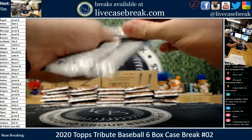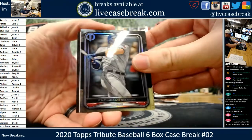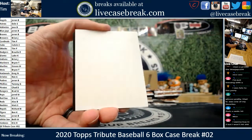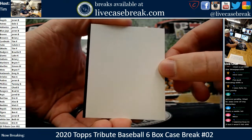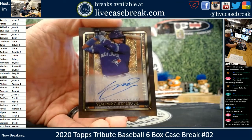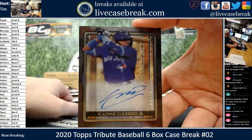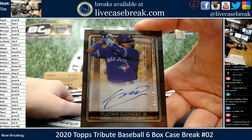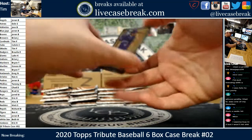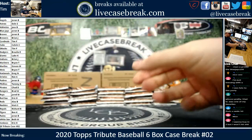Here we go, number two. Joey G., Ty Cobb. And we got our first iconic perspectives — Vladdy, out of 99. Three of the last four hits have been Vladimir Guerrero hits. Little streaky ink on the Vlad, 67 out of 99. Last case we got two of these Iconic Perspectives; see if we get two again here.